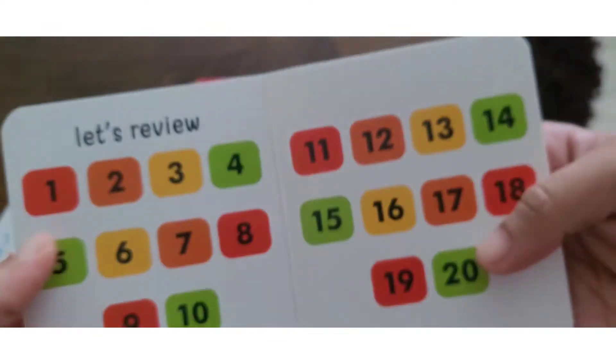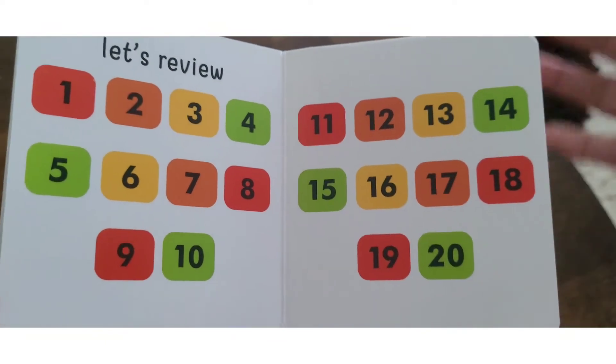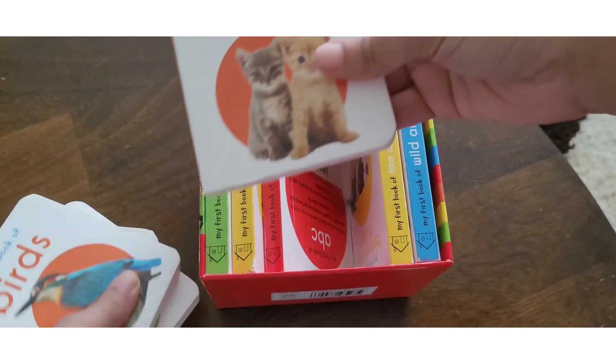There is also a review section for children. It is good for children — they can review and you can ask them questions. I used the shapes book as well.